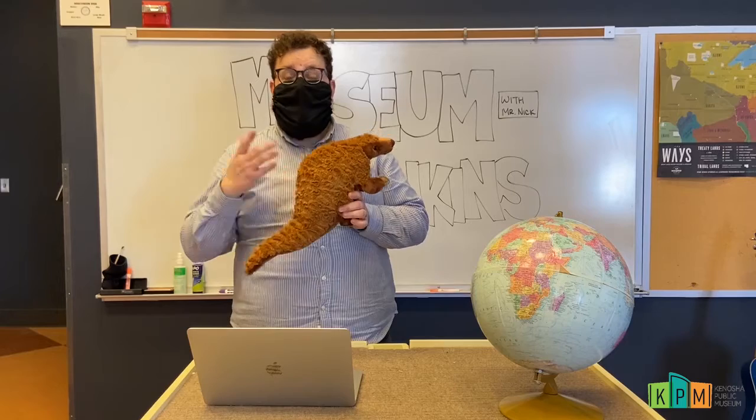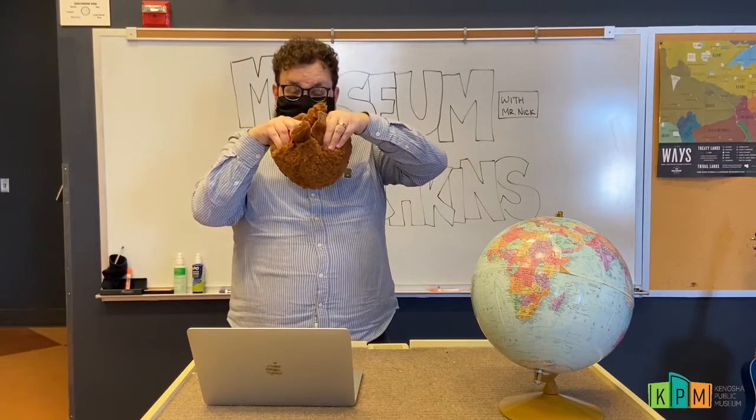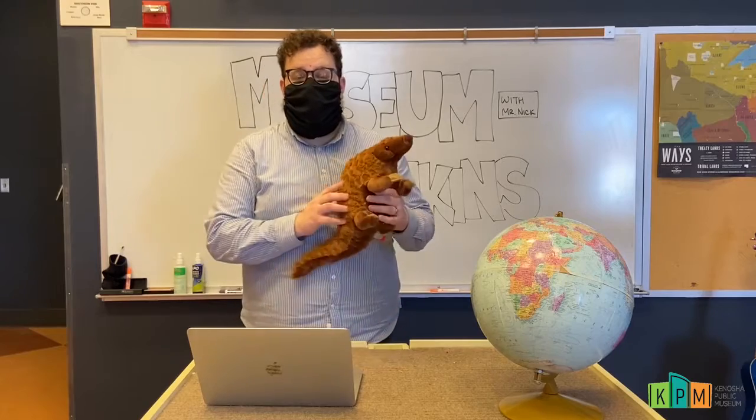When an animal comes around that might want to eat them, they can actually curl themselves up into a ball and protect themselves with just that armor on the outside of their body. Those hard scales are too hard for teeth and claws from other predators to get through, so that's really good protection for them.